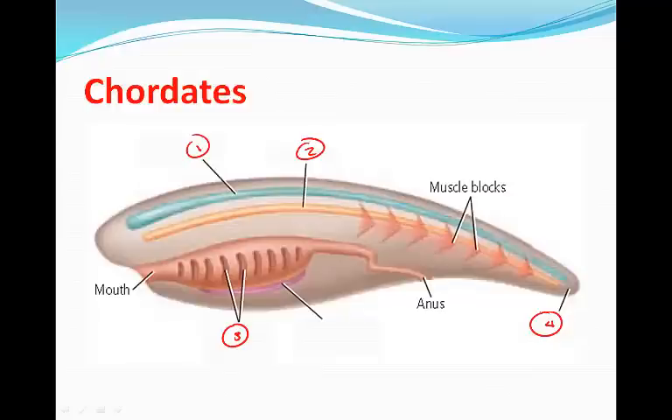Most chordates are vertebrates, while there are two subphyla — the Cephalochordata and the Urochordata — which are our two invertebrate chordates.